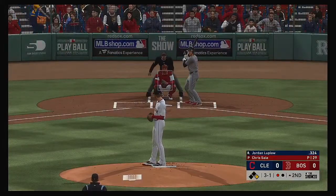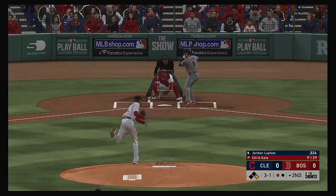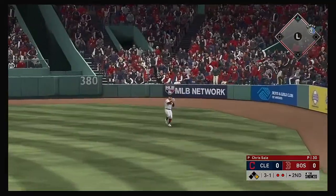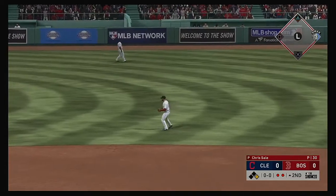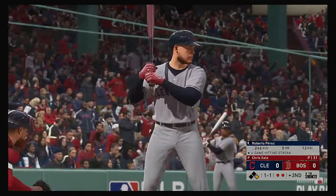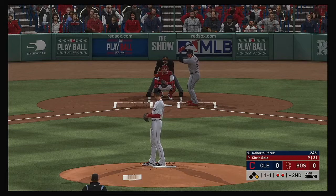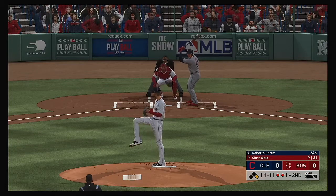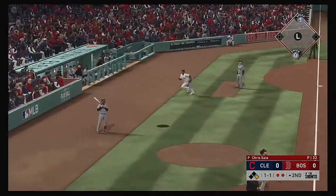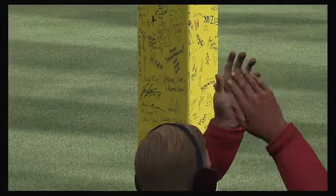Coming to the plate now, Jordan Luplo, definitely off to a fast start in the early part of the season. Skied into straightaway right — Verdugo waits on it, hauls it in without any trouble, two away. Now to the plate, Roberto Perez, hoping to stay hot — he had a couple of hits including a home run yesterday. Popped him up — Devers has room in foul territory, makes the play, and that'll end the inning.